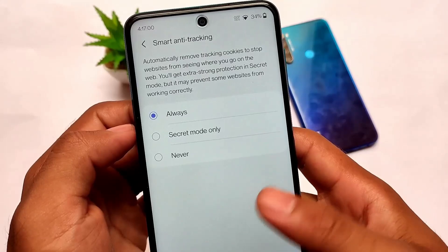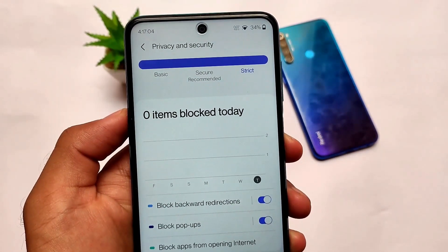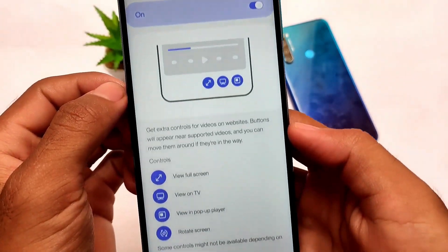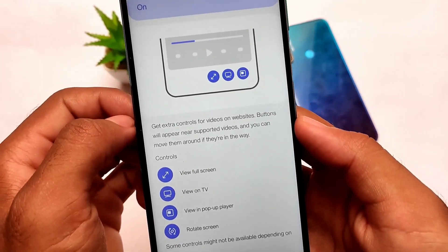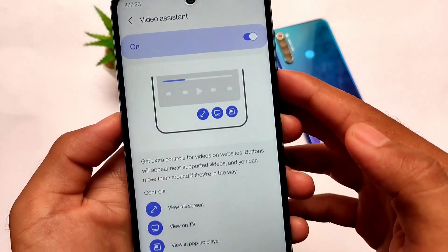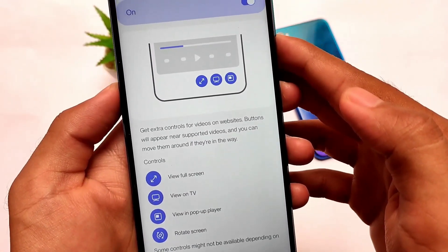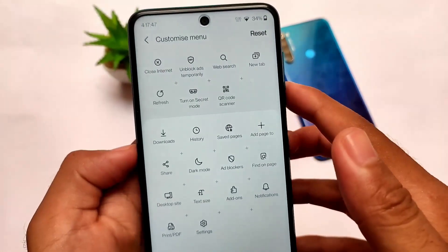I'll definitely recommend using this on your device — not forcing anyone, but it's worth it. Another favorite feature is the Video Assistant, which you don't get in any other browser. It gives you options like view full screen, view on TV, pop-up player, and rotate screen. This Video Assistant feature is included by default in Samsung Internet Browser.